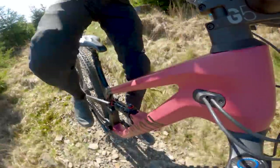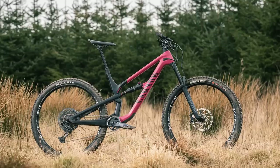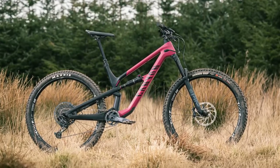If aesthetics matter to you, Canyon's industrial designers have, in my opinion at least, done a cracking job, with continual lines front to rear, smooth transfers between tubes, and sympathetic paintwork to draw the eye across the bike.